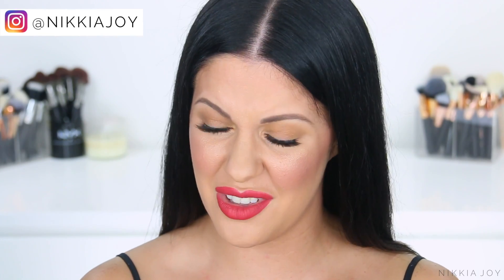Hey guys, welcome back to my channel and welcome to another episode of my monthly Hits and Shits series. These are all the products that I really loved and really hated throughout the month of April. I do actually have quite a few shits in this video — a lot of products that frustrated me like crazy. If you're interested in learning about the products I loved and hated, please keep on watching.